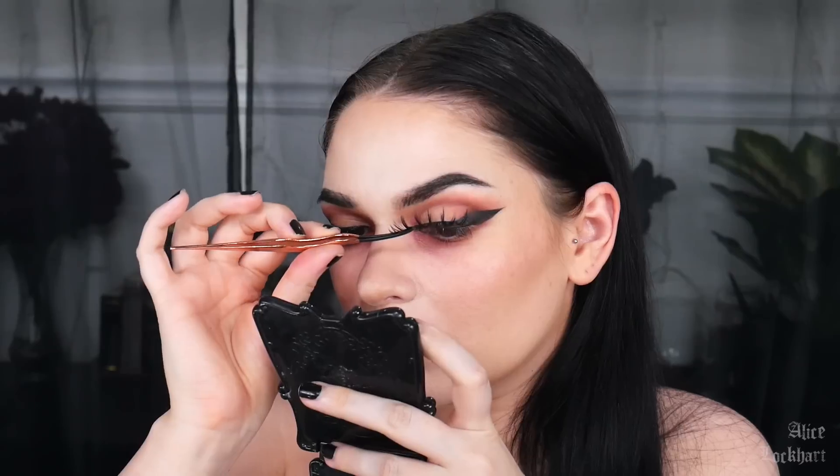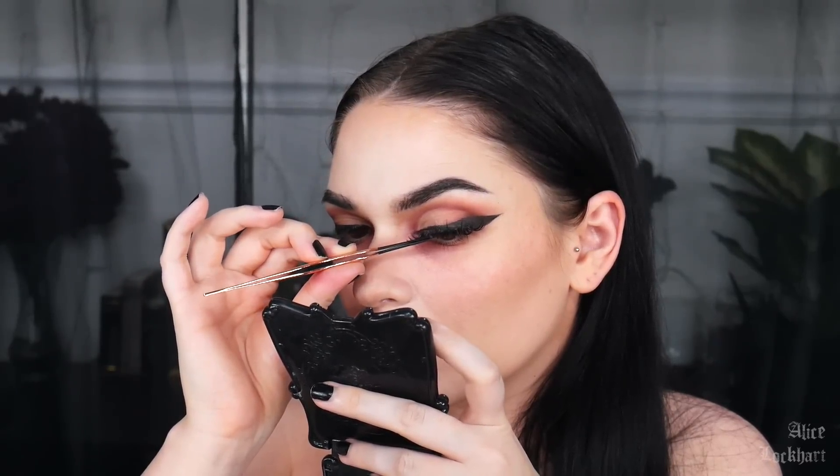Let's add a little bit of shadow down here. I'm going to extend my inner corner a little bit. For lashes, I'm doing this very piecey, spaced-out pair. And then mascara on the lower lashes, of course.